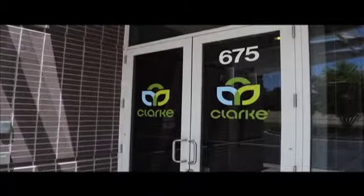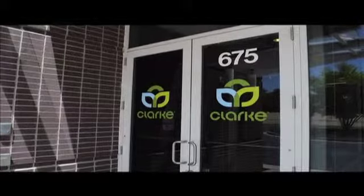So we couldn't be more thrilled about being here in St. Charles and on this property. Thank you.